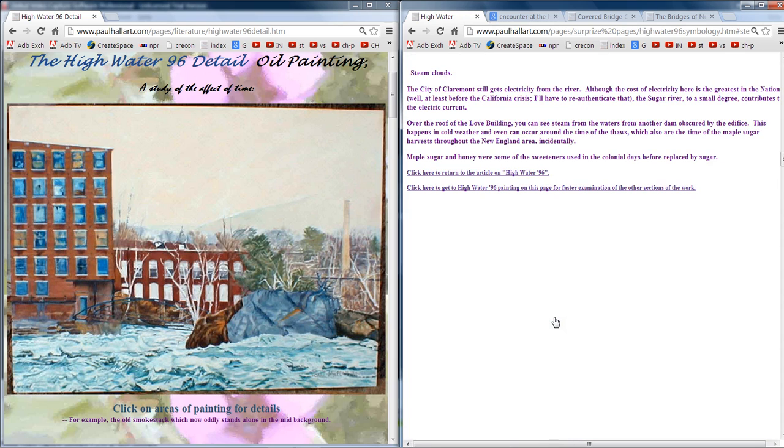Steam clouds. The city of Claremont still gets electricity from the river, although the cost of electricity here is the greatest in the nation — at least before the California crisis. The Sugar River, to a small degree, contributes to the electric current. Over the roof of the Love Building you can see steam from the waters from another dam obscured by the edifice. This happens in cold weather and even can occur around the time of the thaws, which are also the time of the maple sugar harvest throughout New England. Maple sugar and honey were some of the sweeteners used in colonial days before they were replaced by sugar.